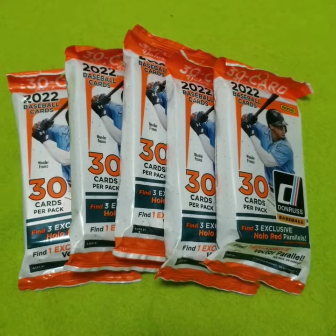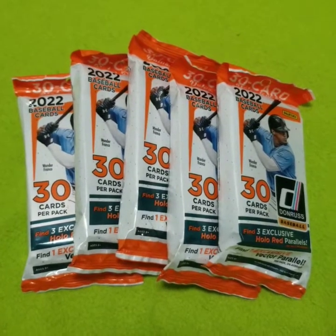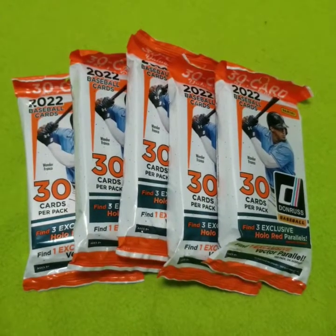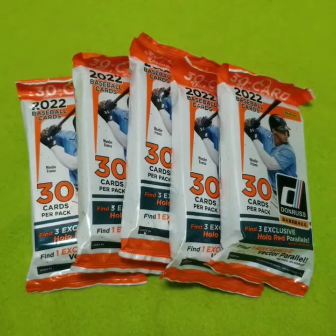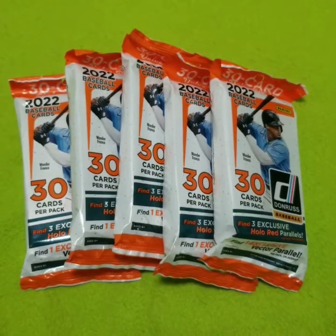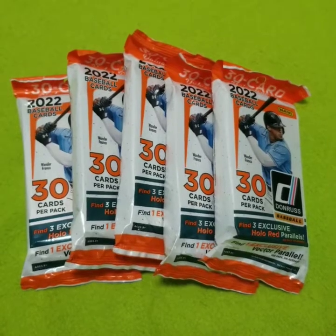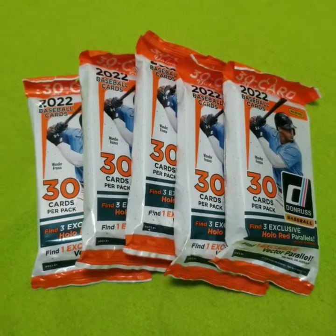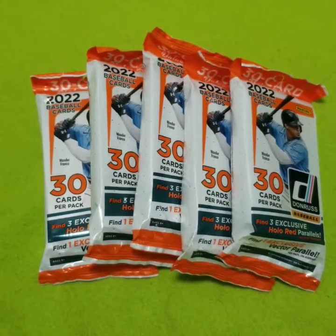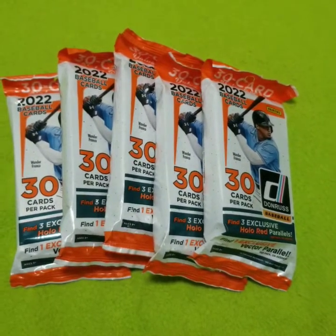Hello, and thank you for tuning in. My name is Andy Drifter. Welcome to my channel. You are currently looking at five fat packs of 2022 Panini Donruss baseball cards. Featured on the front of each pack is Wander Franco, who is currently injured with a quadriceps strain. Hopefully he recovers soon. There are a whole slew of possibilities in terms of inserts, autograph cards, and relic cards that could be contained within these fat packs. So let's dive in and see what we can find.